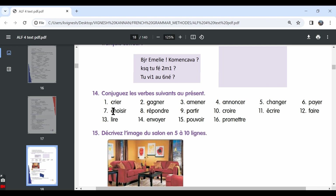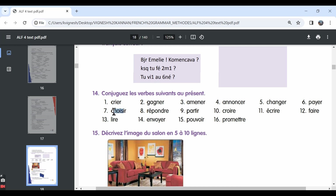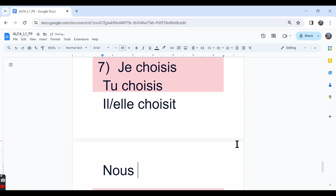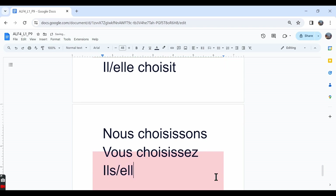The seventh one is choisir. Choisir means to choose. It's a regular IR verb, so we remove IR and we are left with CHOIS. To this we add IS: je choisis, tu choisis. In the il/elle form we add IT: il/elle choisit. In the nous form we add ISSONS. In the vous form we add ISSEZ. Ils/elles choisissent.